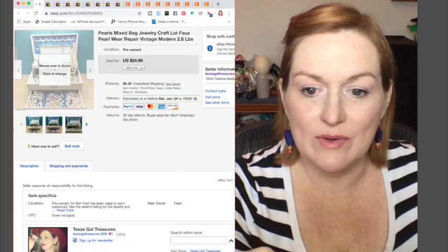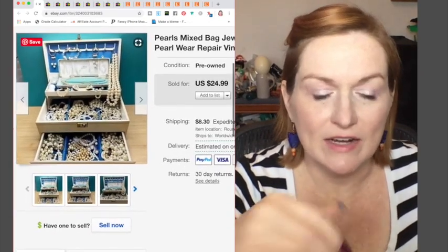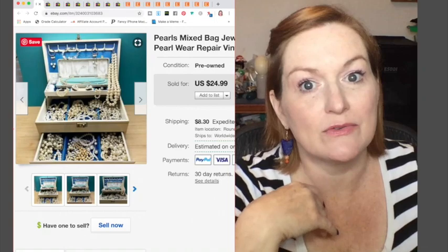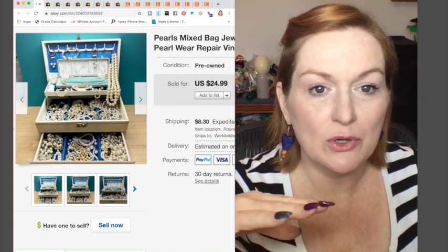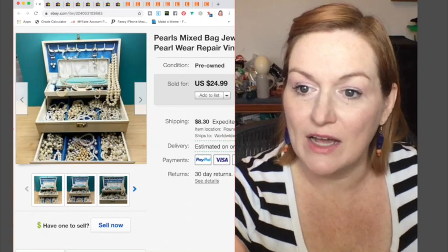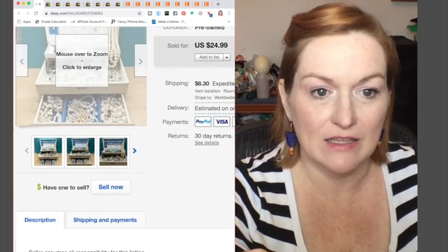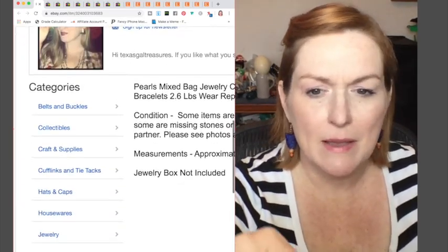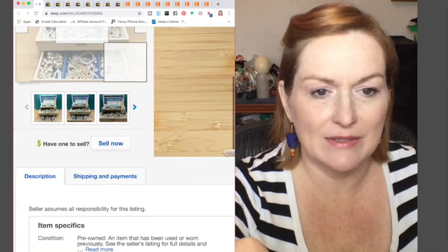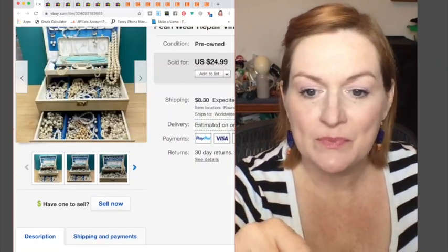Next thing that went out — I started finally getting some of my lots put together of jewelry. This was a pearl and faux pearl lot that went out, and this sold for $19. On my inventory note it was just kind of a mix because it's just different things that came in different lots that I would throw into a bin.